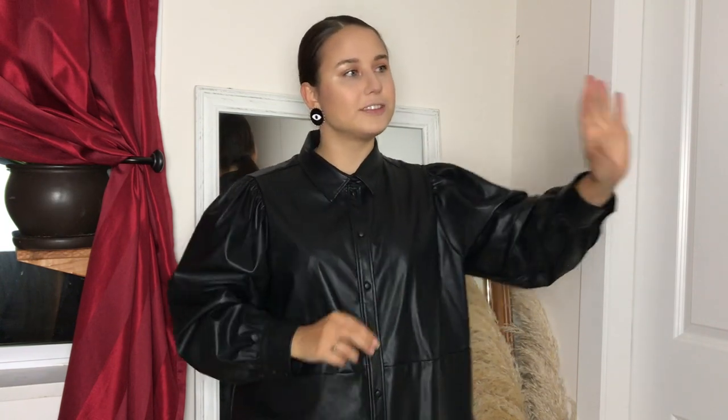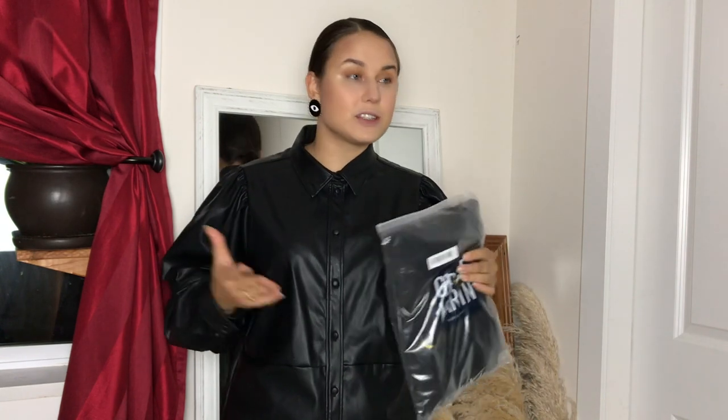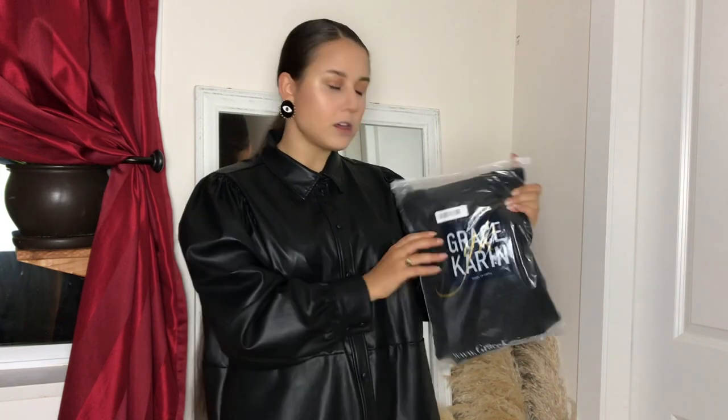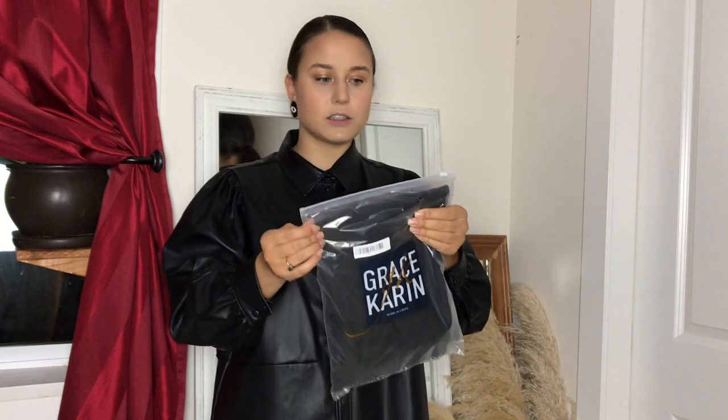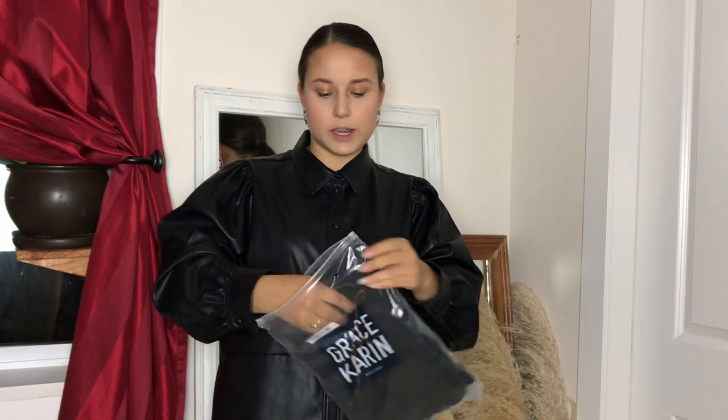I haven't opened the packages yet. This is going to be my first reaction to everything and I'm going to show you how it looks and how I would style things. Let's start from the first package right here. The bags are pretty good — it's branded, a thicker plastic, and each item is individually wrapped, so that's great.